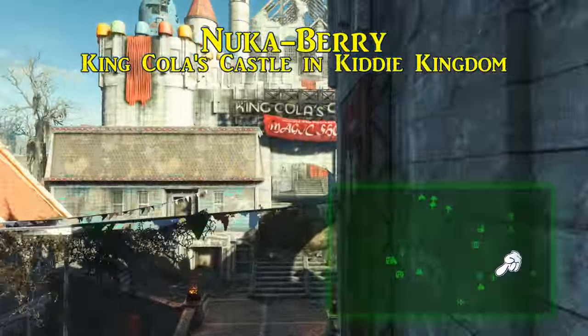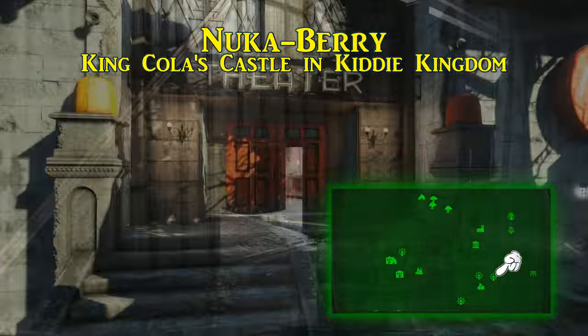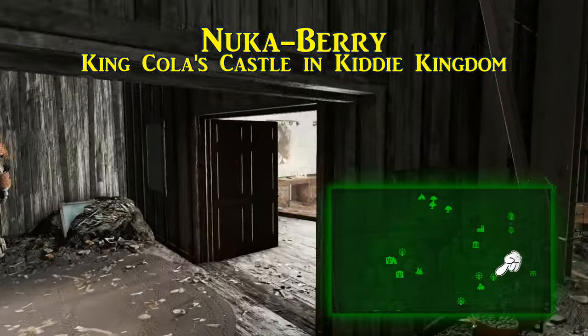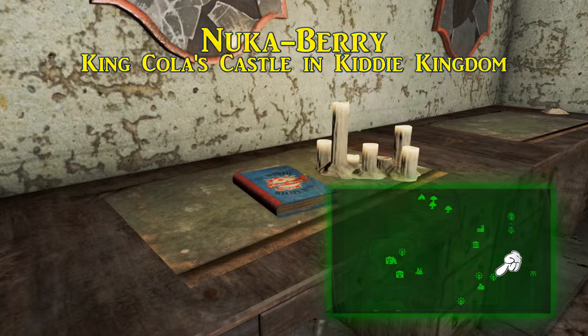The 15th and last recipe, called Nuka Berry, is found in King Cola's Castle of the Kiddy Kingdom. Go into the theater and find the backstage area, and it is in the actors' and actresses' rooms on the right side.